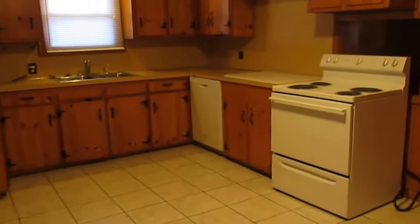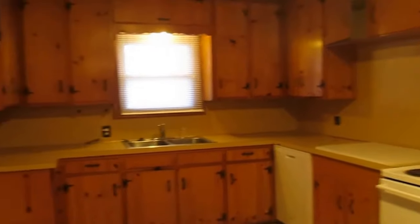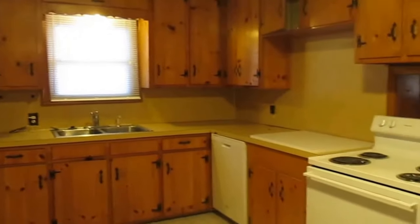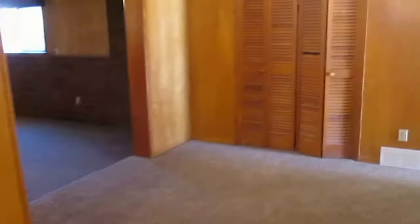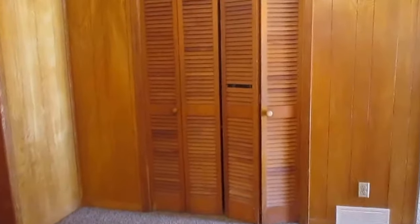The kitchen comes with everything that you see here, has plenty of cabinet space, and is a pretty nice size. That door leads to the one car garage. Those double doors is where you will find washer and dryer hookups, and those double doors over there are just for storage.